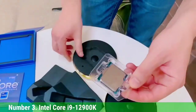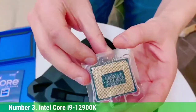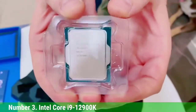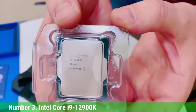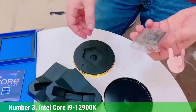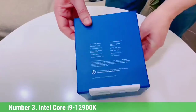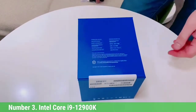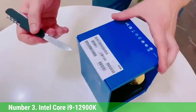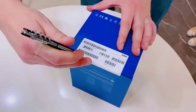Turbo Boost Max 3.0 is only active on P-cores. The E-cores have a 2.4GHz base and stretch up to 3.9GHz via standard Turbo Boost 2.0. The chip is equipped with 30MB of L3 cache and 14MB of L2. The 12900K has a 125W base and 241W peak power rating, but we recorded considerably lower power consumption than its prior-gen counterpart — and you get industry-leading performance in exchange.